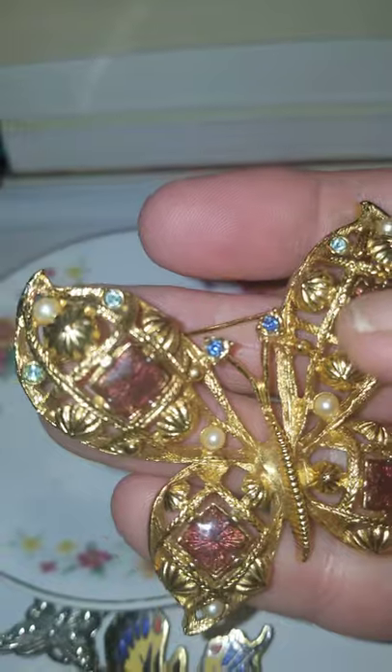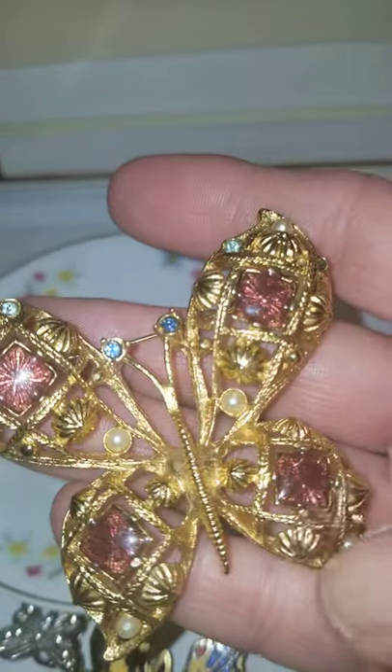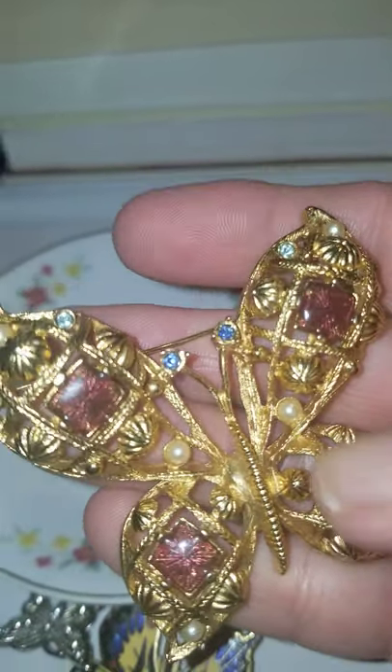It's got blue stones, fake pearls, and clear stones. And then these red — I don't know what that is, but I think it's like acrylic.